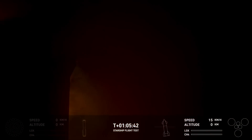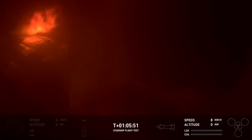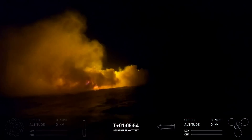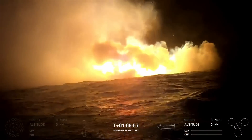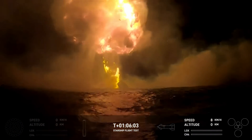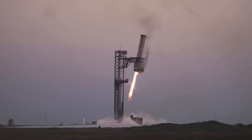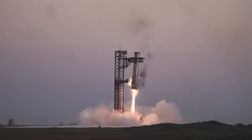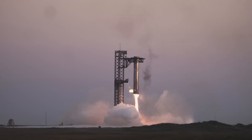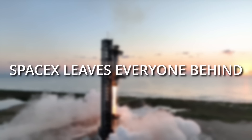Starship managed to do a pinpoint landing in the Indian Ocean, coming down very close to one of the buoys SpaceX had placed there in anticipation of the splashdown. That splashdown appeared to be very much under control, with the landing velocity when the engine is cut out at just 7 km per hour — a brisk walking pace. But then again, the ship exploded after tipping over into the water. So while the booster catch was super impressive, Starship's performance was nothing to scoff at either. The new TPS worked fine, and the landing accuracy was really good. And seeing all this progress gave a lot of people pause, because SpaceX leaves everyone behind.